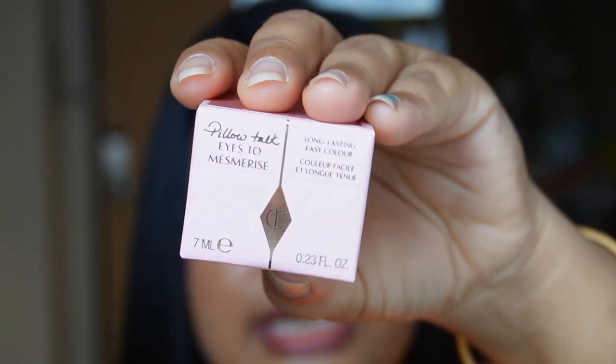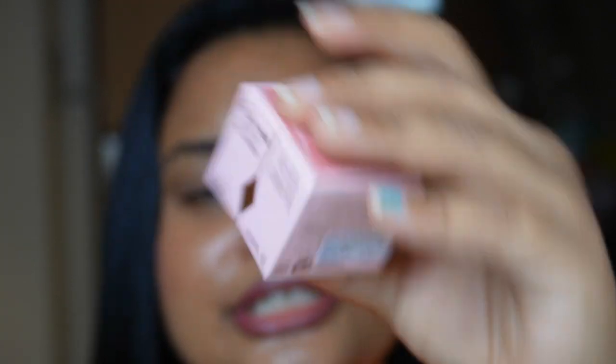So this is how the outer packaging looks. You have all the Charlotte Tilbury details on here and it also mentions that it contains 7ml of product. This is how the tub looks with the Charlotte Tilbury branding on top. Today the shade I have is Pillow Talk, which is why the excitement is real — Pillow Talk is a range that everybody talks about.